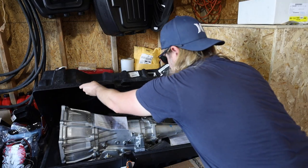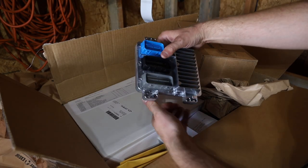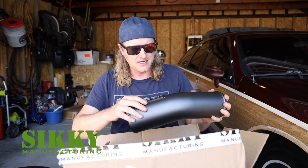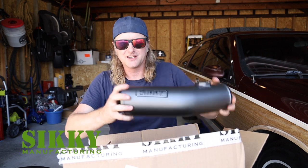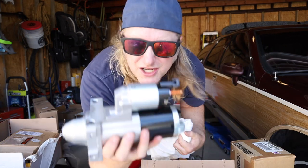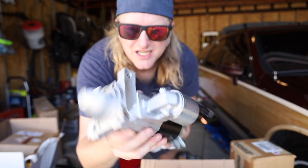The kit also includes a remanufactured 4L65E transmission, engine and transmission controllers, all the wiring and various sensors, and an air filter. You will have to supply your own air intake, which is why we went with Siki Manufacturing, who offered us a discount. Also, the starter's not included, so we went ahead and snagged an OEM AC Delco unit for LS3 engines.